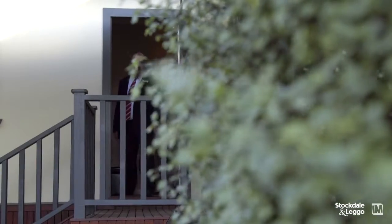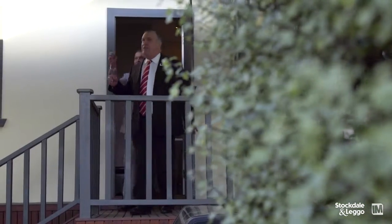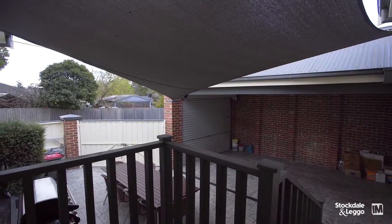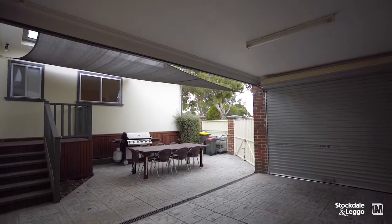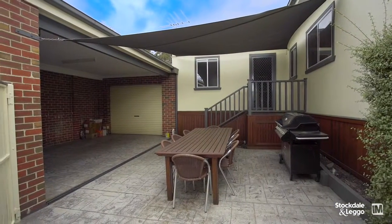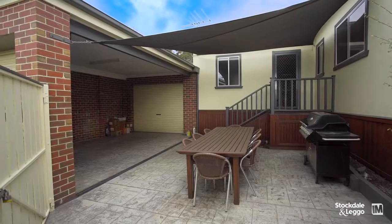The exterior of the property lends itself to a great entertainment area as it's completely paved. It's got double doors for use of a caravan, boat or trailer, plus alongside that it's got a carport with a roller door and a remote-controlled roller door to a tandem garage.